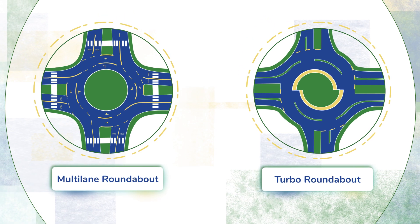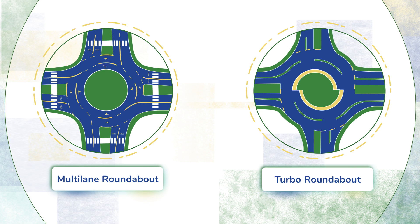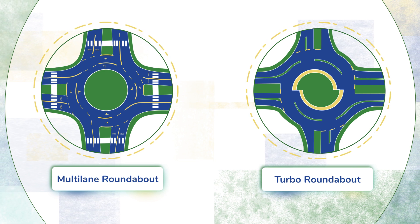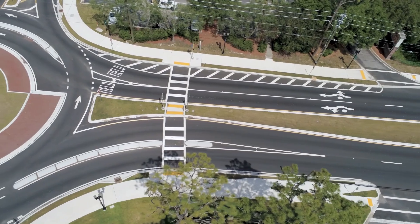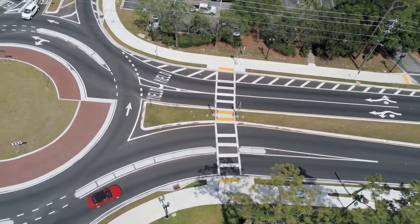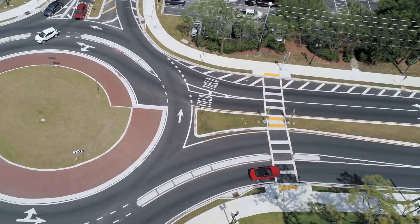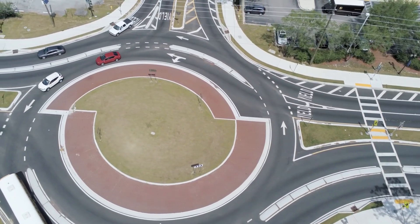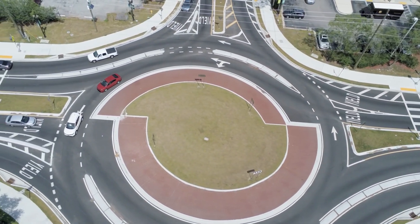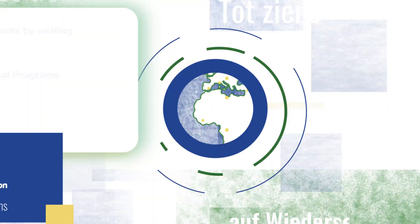In contrast, the modern roundabout has deflection on entry and pavement markings are used to delineate lane use. By encouraging the consideration and implementation of design features of the Turbo Roundabout developed by our peers in the Netherlands, FHWA is paving the way for new and innovative changes to the way roundabouts are designed, built, and operated.